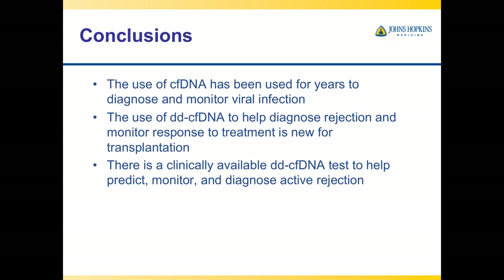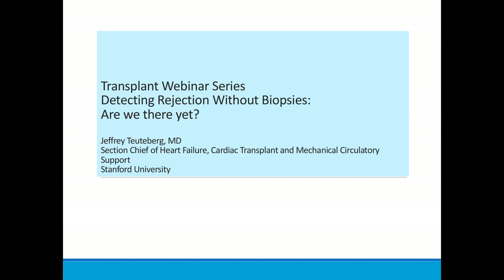In conclusion, the use of cell-free DNA has been used for years to diagnose and monitor viral infection. The use of donor-derived cell-free DNA to help diagnose rejection and monitor response to treatment is new for transplantation, and there is now a clinically available donor-derived cell-free DNA test to help predict, monitor, and diagnose active rejection. Thank you very much.